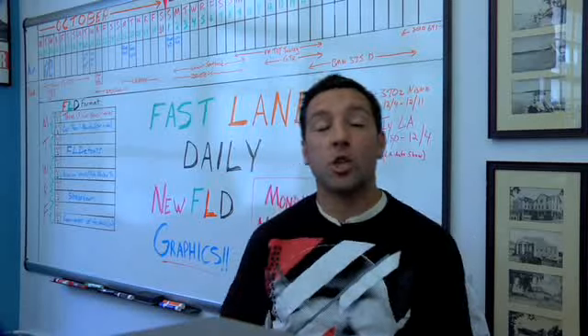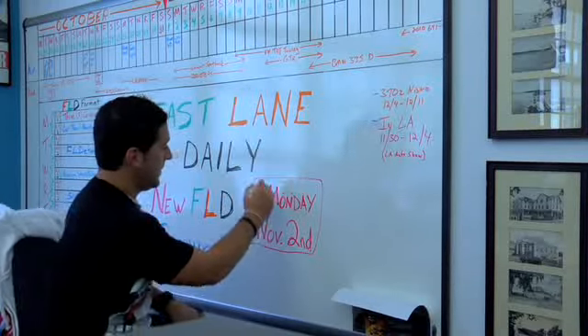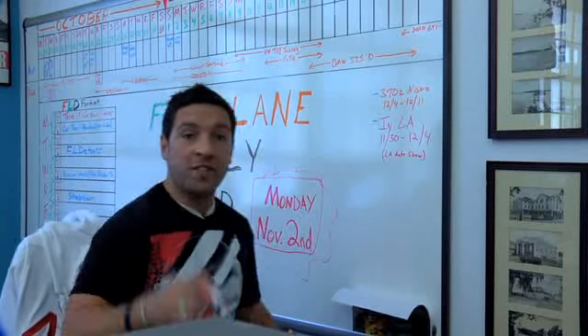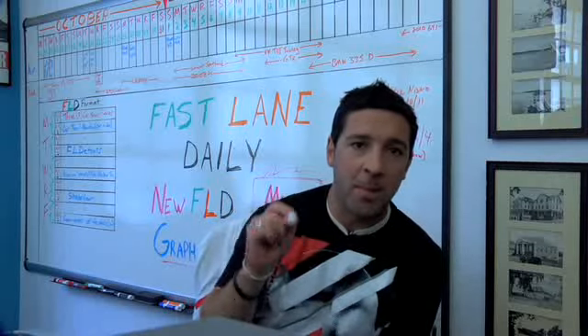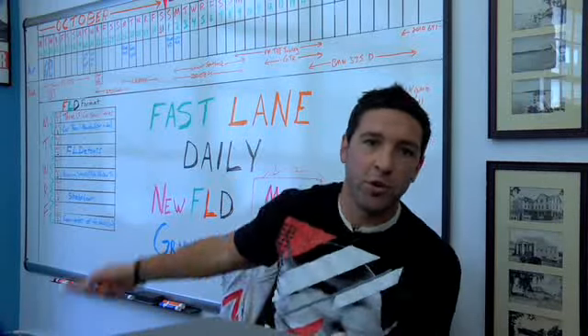Hey, what's up guys — Fastlane Daily is launching new graphics. When? Right here, Monday November 2nd, that's this Monday coming up. New graphics on FLD, we got a new song, new intro — it's going to be awesome so check that out. Monday November 2nd, Fastlane Daily: always fresh, every day, with new graphics.